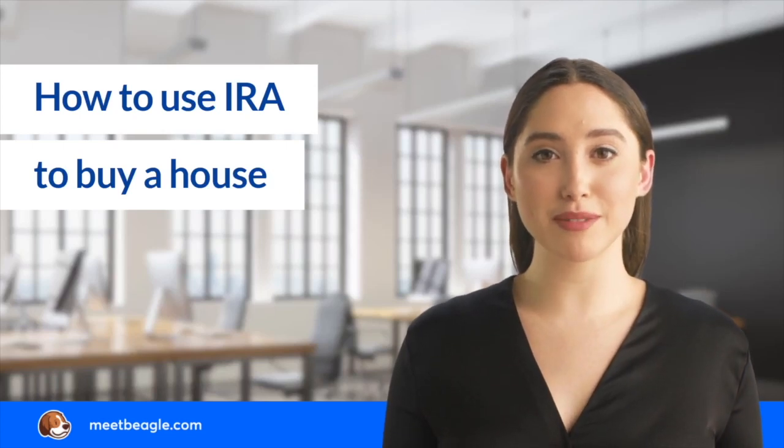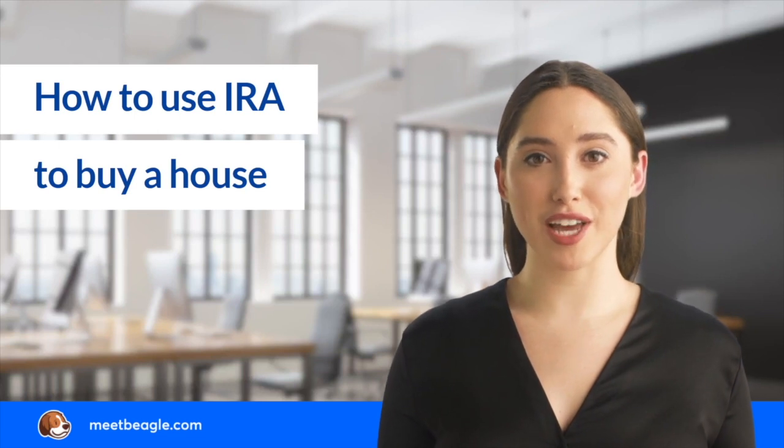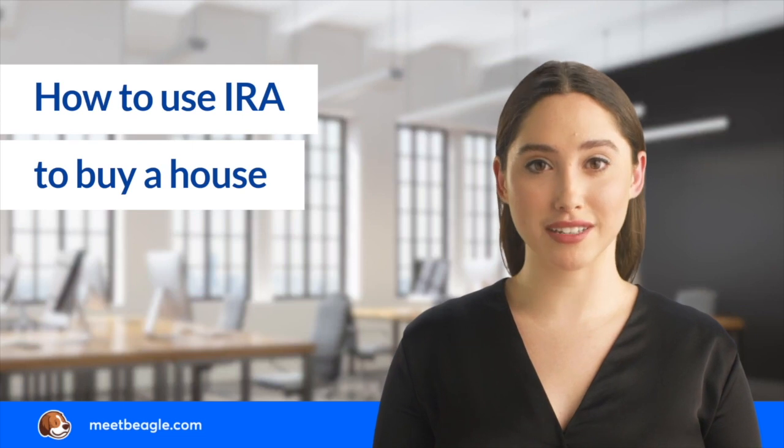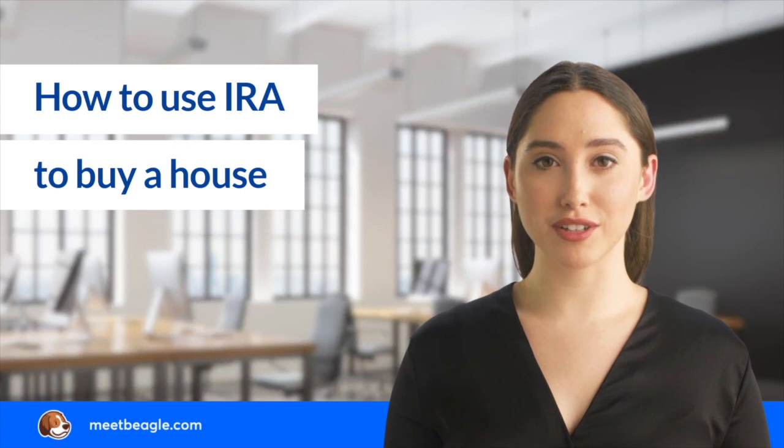If you are buying a new home and you need to raise money for the down payment or closing costs, you may consider tapping into your IRA. An IRA may be a good source of funds if you have accumulated a good nest egg. However, before you withdraw funds from your IRA to buy a home, there are certain things you should know.